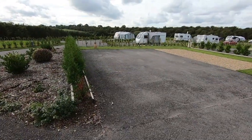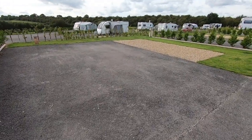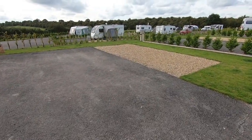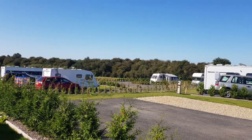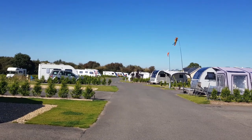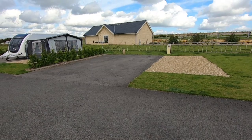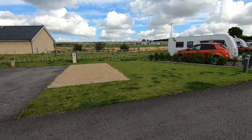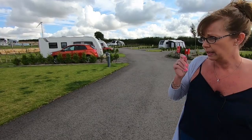This is one of the superior pitches. These are nine metres long, and have the same as the superior extended: electric, water, grey waste and aerial. Again, a mixture of grass, gravel and tarmac. Still beautifully maintained, with everything separated by plants, shrubbery and hedging. This site was built last April, 2018, so you can see all the trees and shrubbery are still quite new, but they will obviously establish themselves to give you more privacy in a few years time.